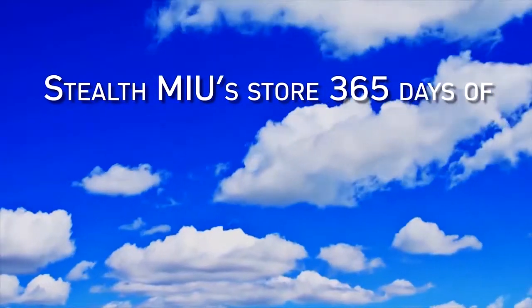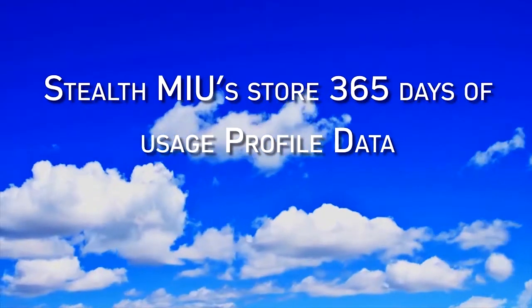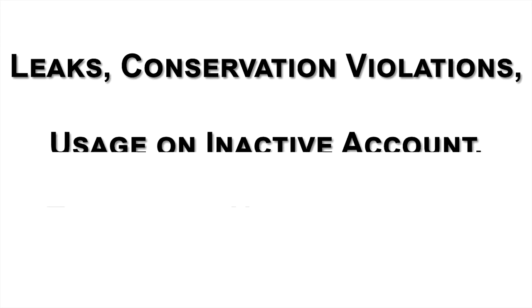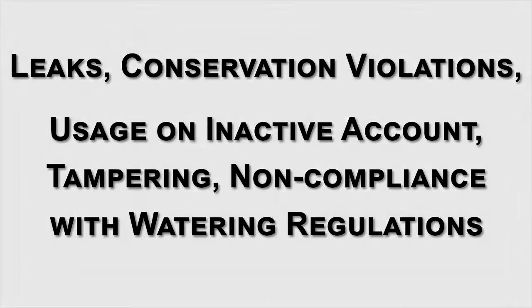Stealth MIUs store 365 days of usage profile data. You determine how often you want readings transmitted, and you can instruct the Stealth MIUs to automatically extract and transmit data if they detect abnormalities. They can alert you to things like leaks, conservation violations, usage on an inactive account, tampering, and non-compliance with watering regulations.